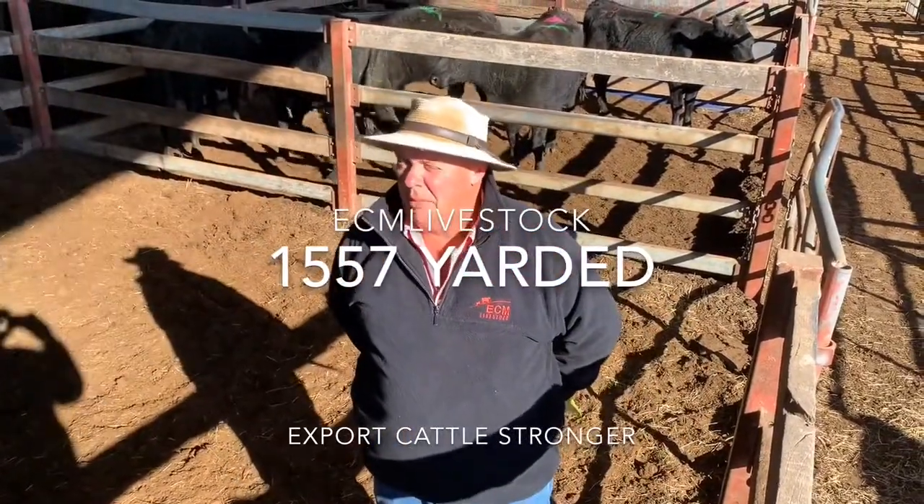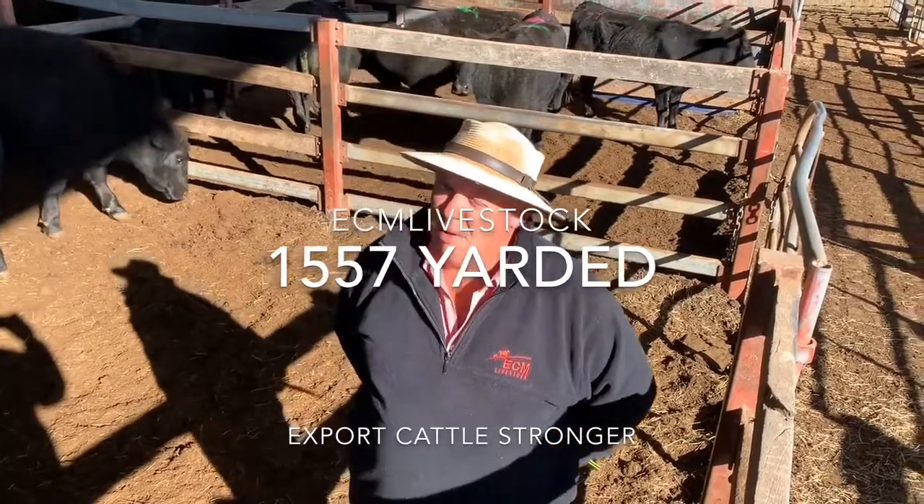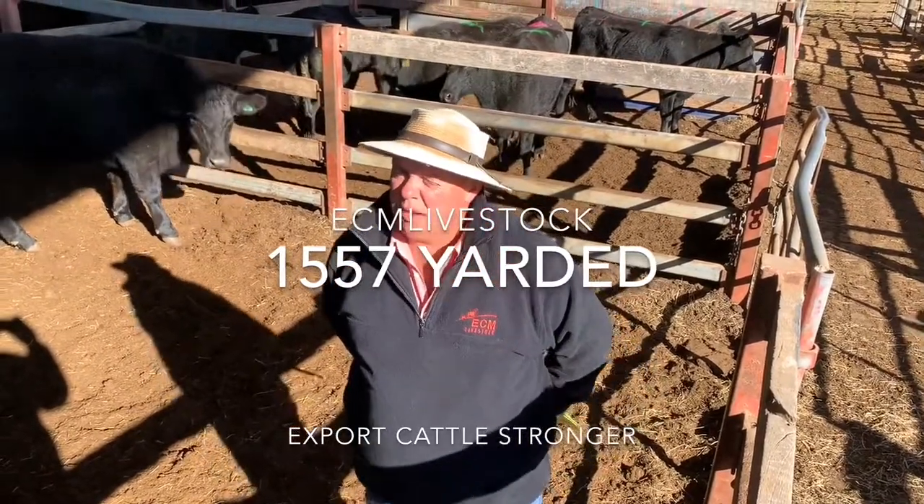Export cattle were probably firm to a little bit dearer. Lighter cows, however, with two players not in the market, were a little bit softer.